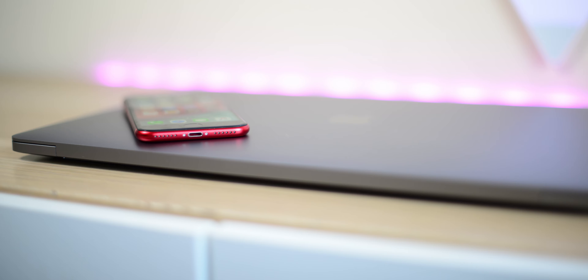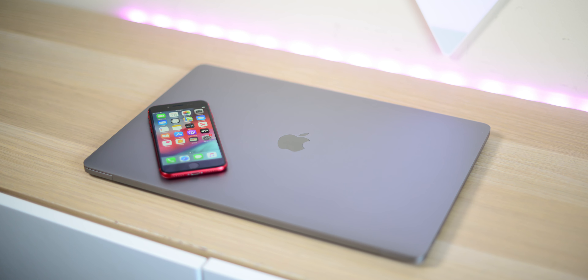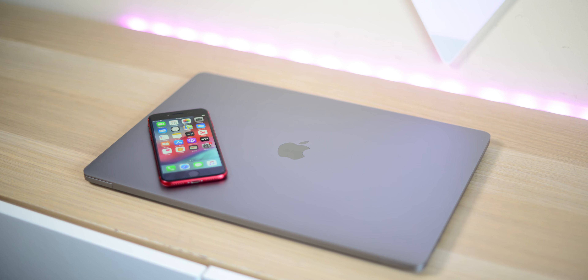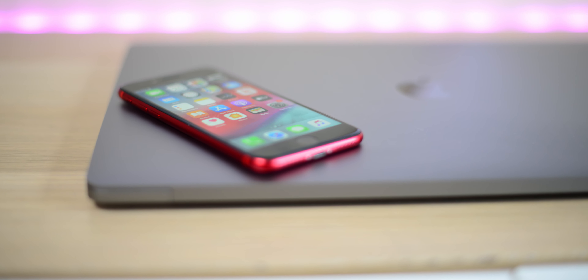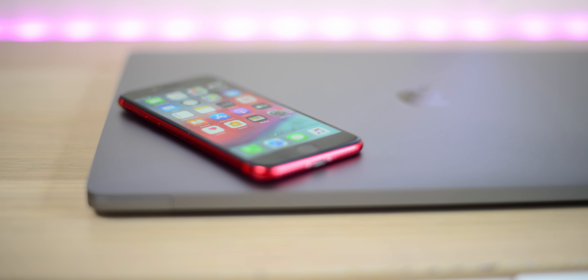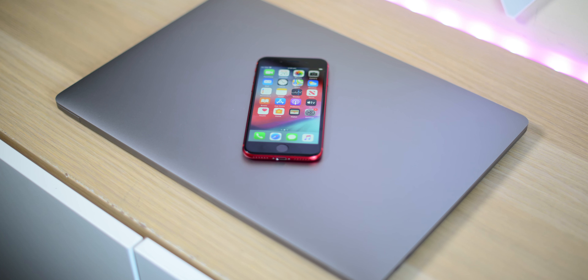But in all seriousness, this is a serious phone. The TLDR: if this had a bigger display I could 100% rock this, and I would go as far to say at that price — $399 — I don't think you're getting any phone that can even touch this.